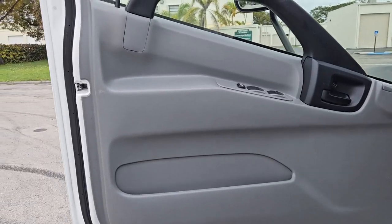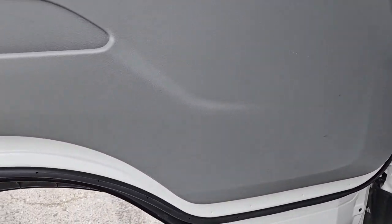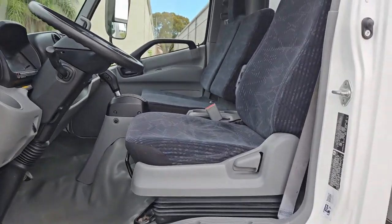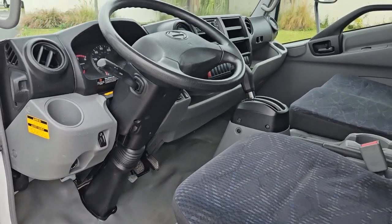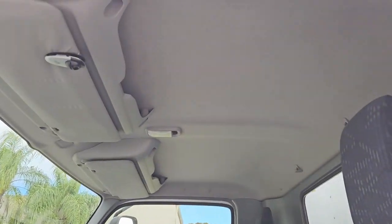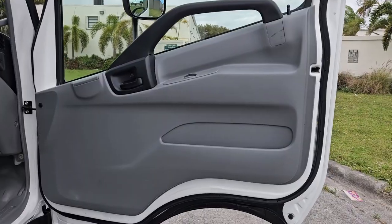Taking a look at the driver door panel — door panel is in beautiful shape, very nice condition, super clean throughout. Look at the controls, look at the handle. Take a look at the driver seat, really nice condition. Rubber floors are in great shape. Steering wheel and dashboard looks good. Take a look at the headliner — awesome, beautiful shape, really nice condition.